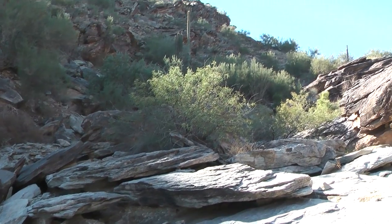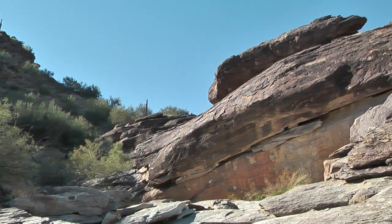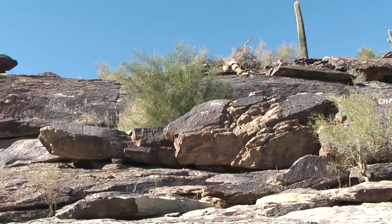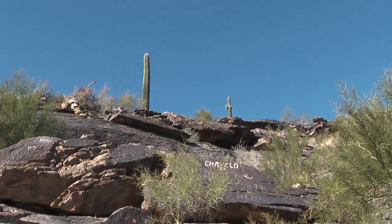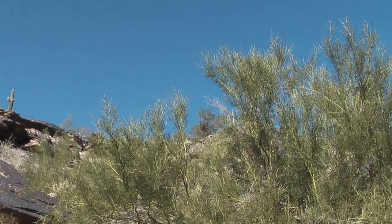The terrain is getting a little more challenging in the wash. It looks like a series of little waterfalls during flash floods, but there are lots of footprints, so it's nothing that can't be negotiated.